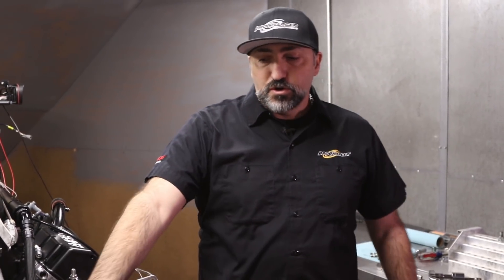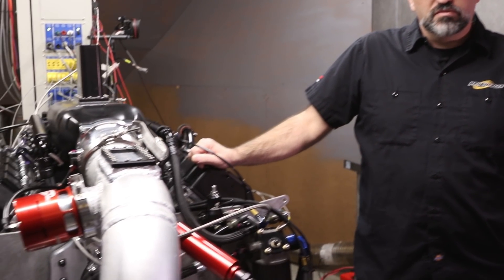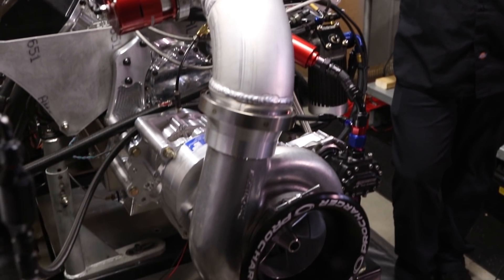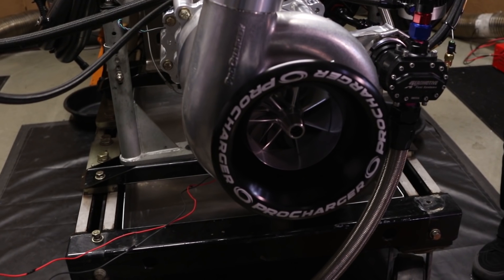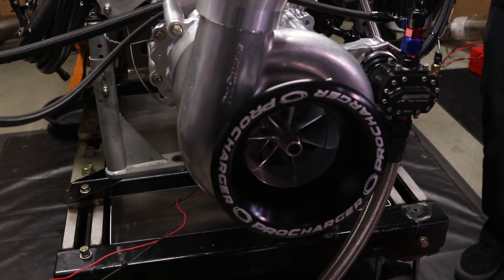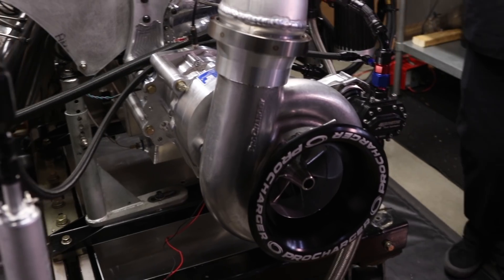The next evolution — something we've been working on for a while — is our F3X 143. Of course, larger supercharger, larger housing, the next level of horsepower. The 136 has been able to achieve 3,000 horsepower numbers, and that's kind of the numbers we've seen today, real close to that. The 143 is the next larger model and it's definitely capable of the 3,500 horsepower range.